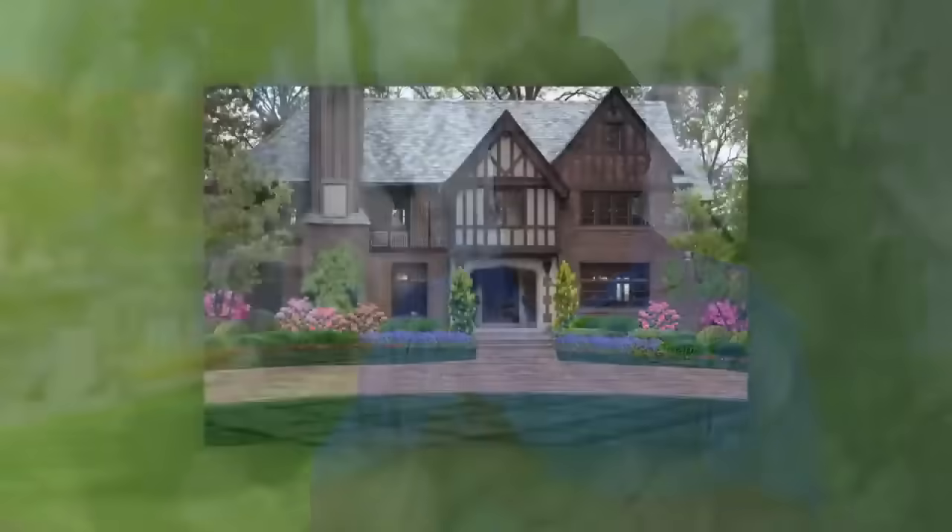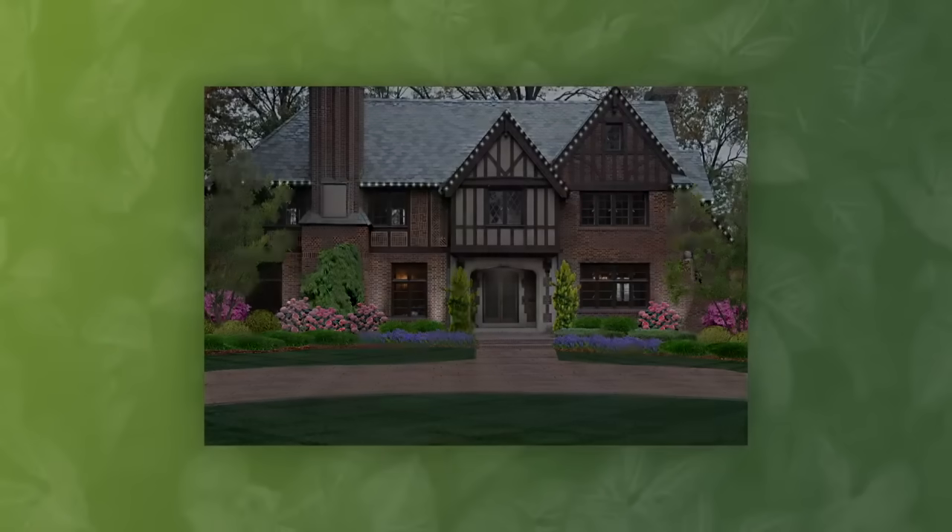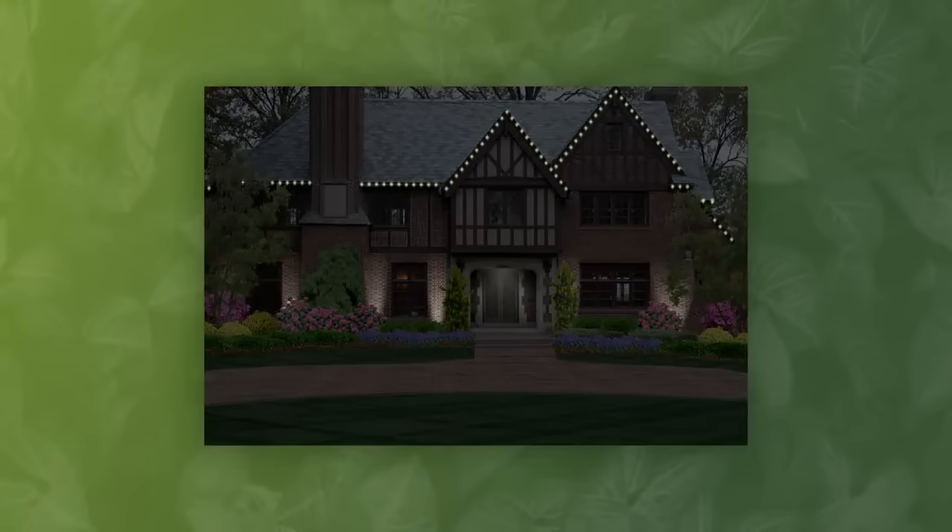Another big thing I've done is the lighting — to show the lighting abilities of, hey, this is what happens when you light up this architecture, this feature, this specialty plant or whatnot.